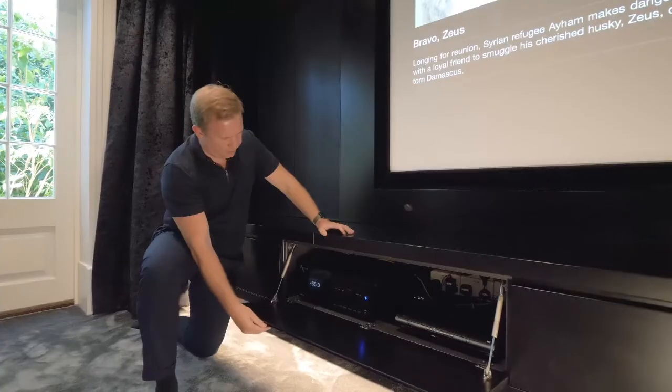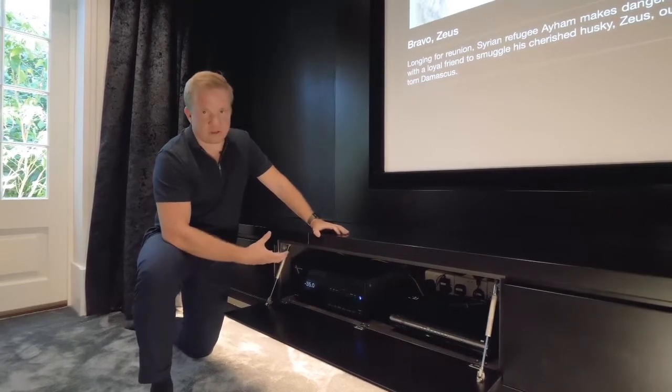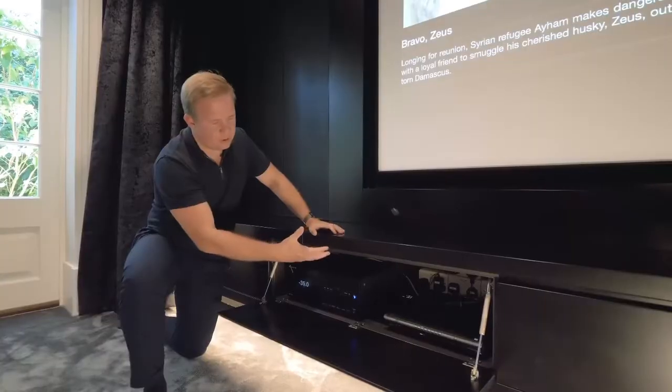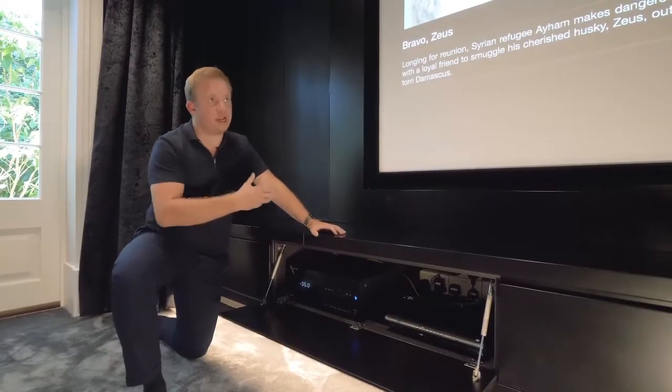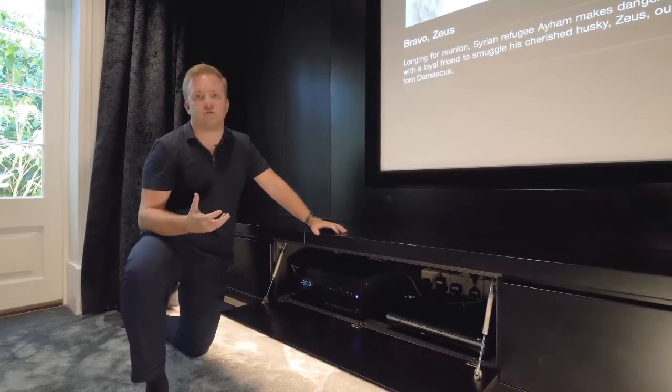In here you'll find the Anthem MRX 1140, which handles all the audio processing and amplification, along with the client's Virgin Media Box and Apple TV. All of these sources, including the sound, lighting, heating and AC in this room, have all been integrated into the Control4 system.